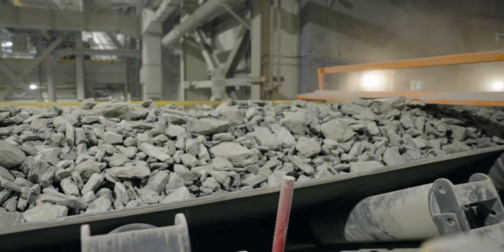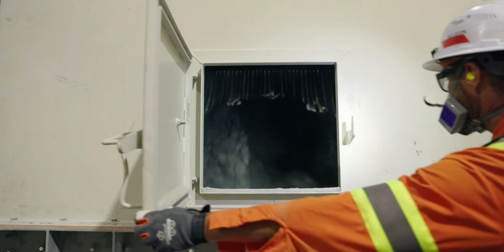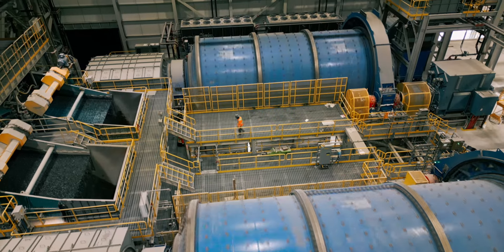Imagine grinding peppercorns into dust. That's the grain of powder we're aiming for. Milling rock into this uniform powder is a crucial step for optimal gold recovery.